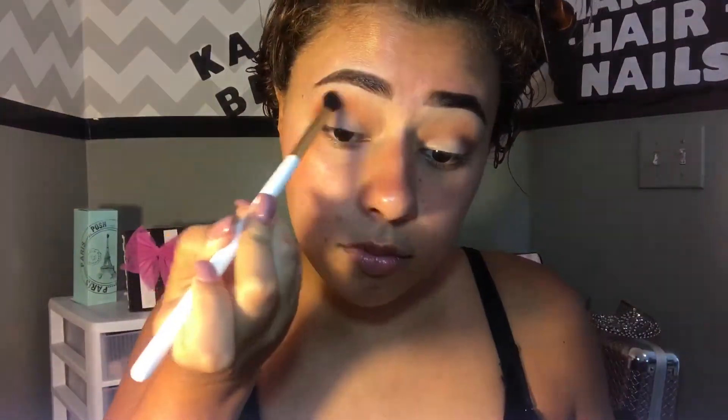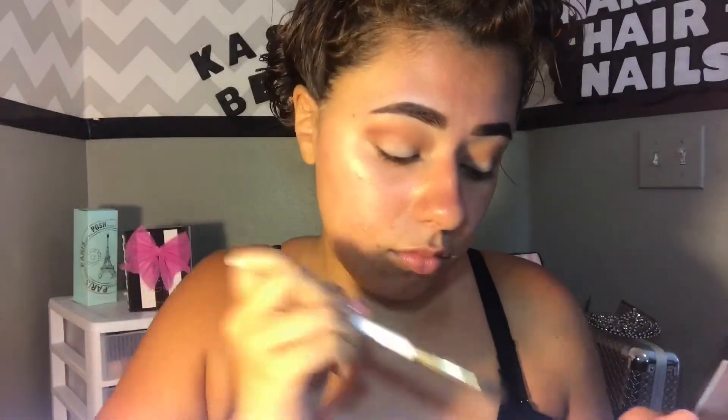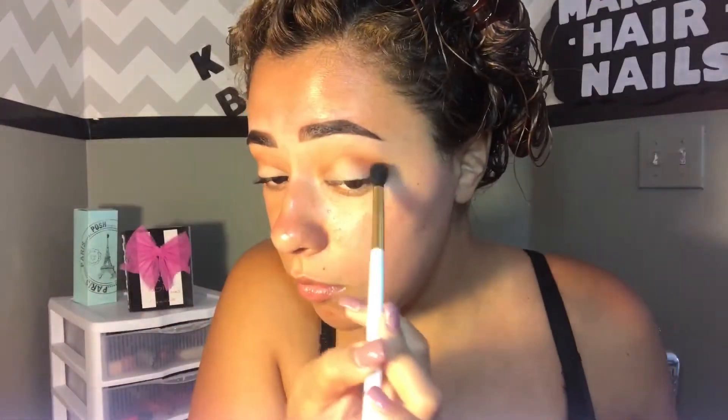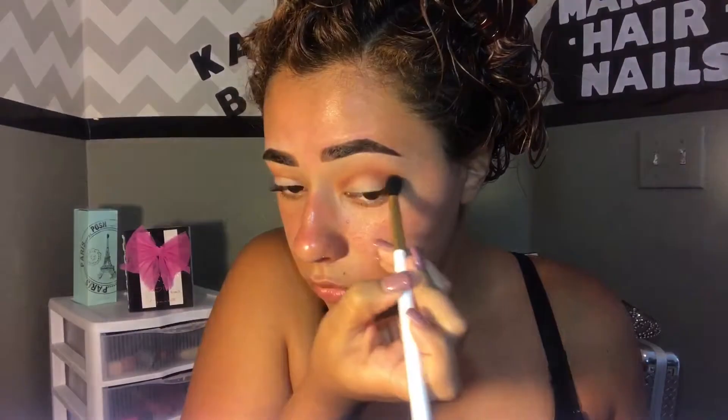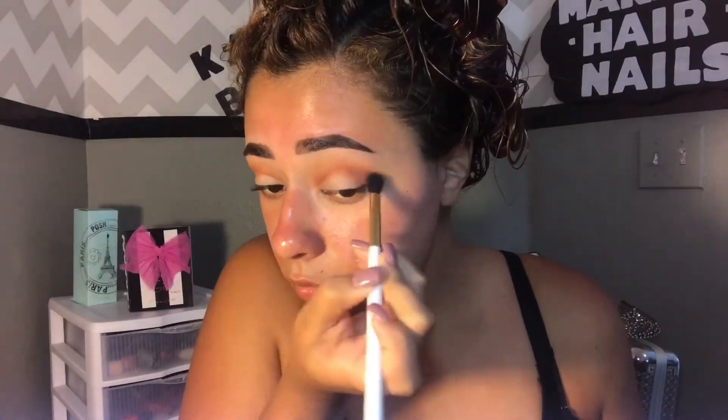Then I go in with a more defined crease brush, still kind of fluffy, and apply this orange shade, blending that into my crease as well. Once that's nicely blended, I go in with a red tone just because I wanted the look to have a little more red. My dress kind of has fall colors, so I was going for a nice orangey-reddish look, and I applied the red to intensify it just a little bit.